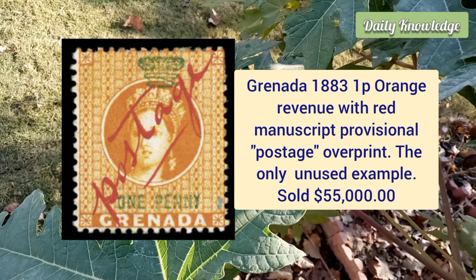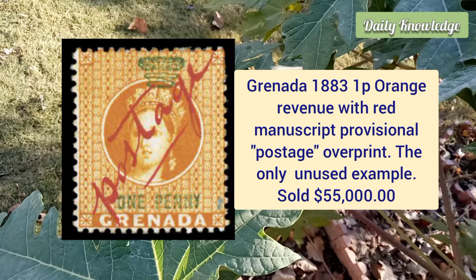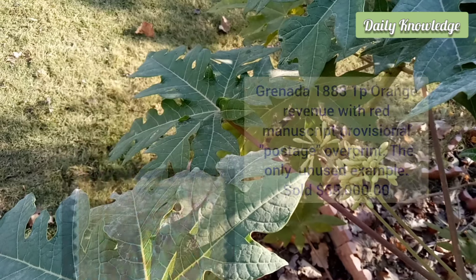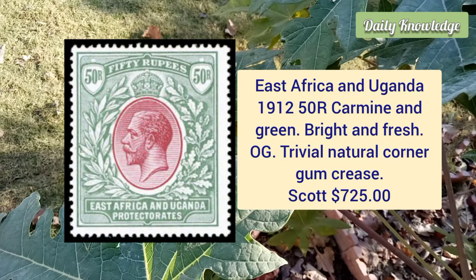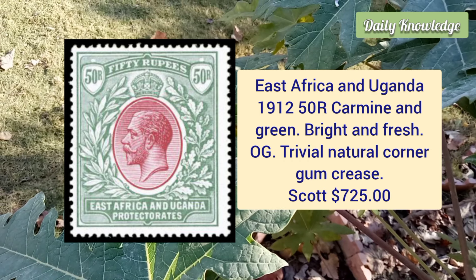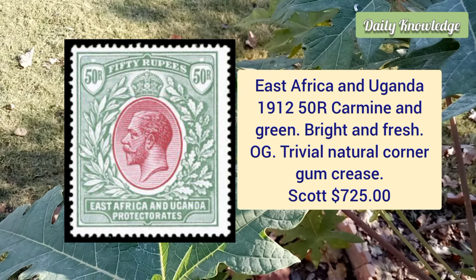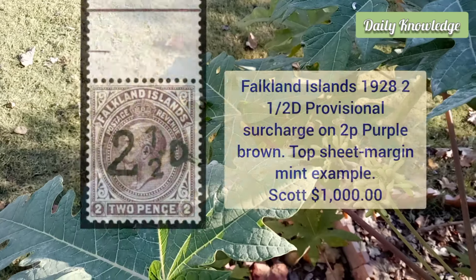Grenada, 1883, one penny orange revenue with red manuscript provisional postage overprint — the only recorded unused example. East Africa and Uganda, 1912, 50r carmine and green, bright and fresh original gum and trivial natural corner gum grease.